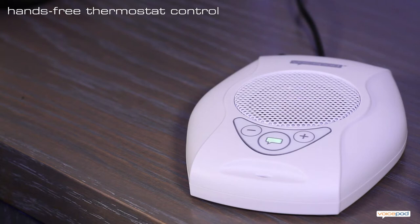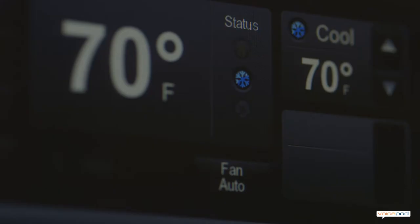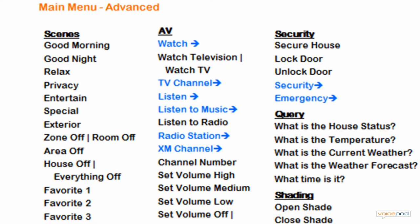Let's do some climate control. Hello VoicePod. How may I help you? Set temperature. Please say your desired temperature. 72. [VoicePod: 72. The cooling set point is now 72.]